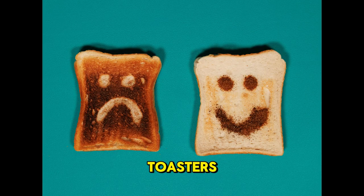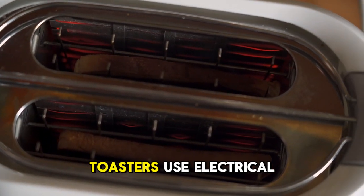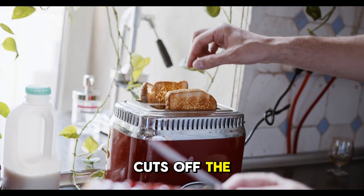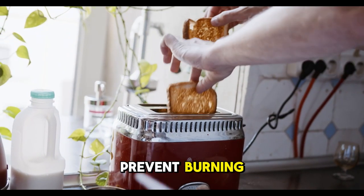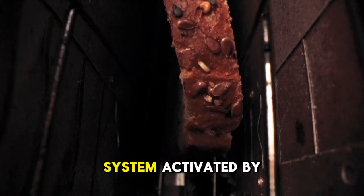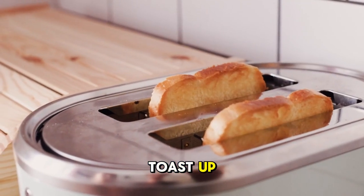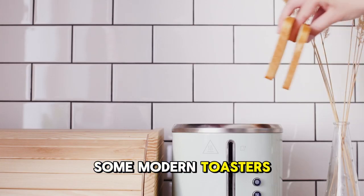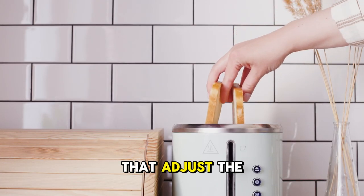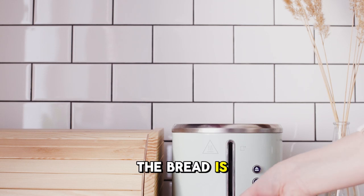The secret of toasters: toasters use electrical resistors to generate heat. The timer mechanism cuts off the heat at the right moment to prevent burning. The timer inside a toaster works with a spring system activated by heat. When the spring cools, it pops the toast up. Some modern toasters have moisture sensors that adjust the toasting time based on how dry or moist the bread is.